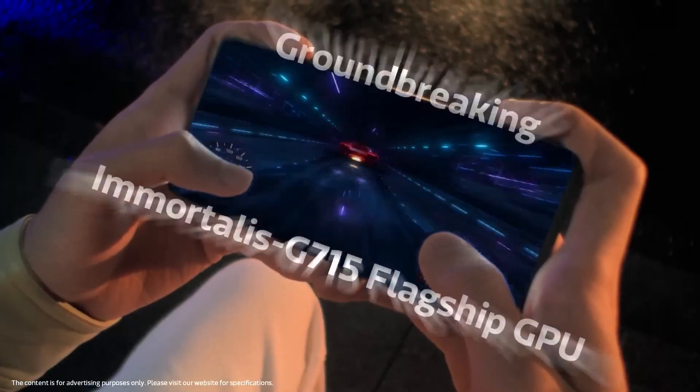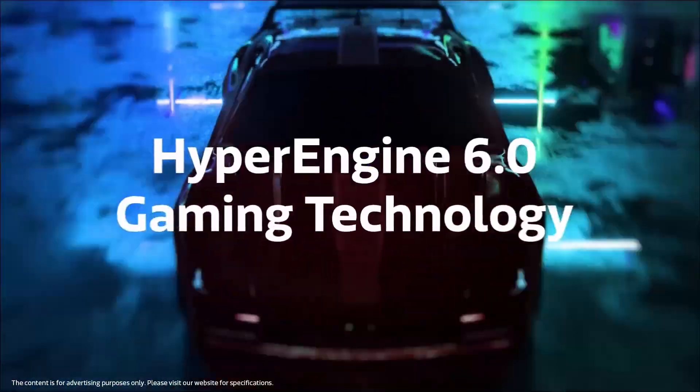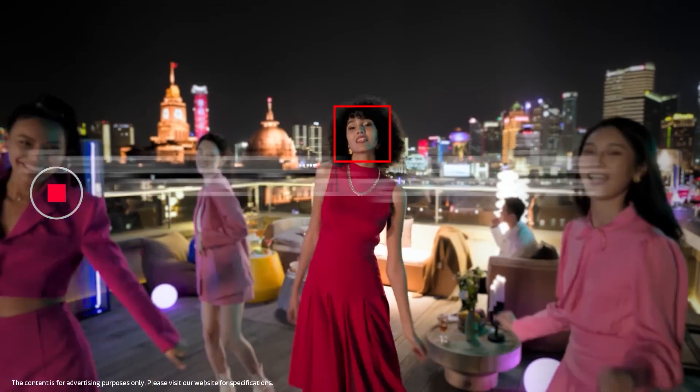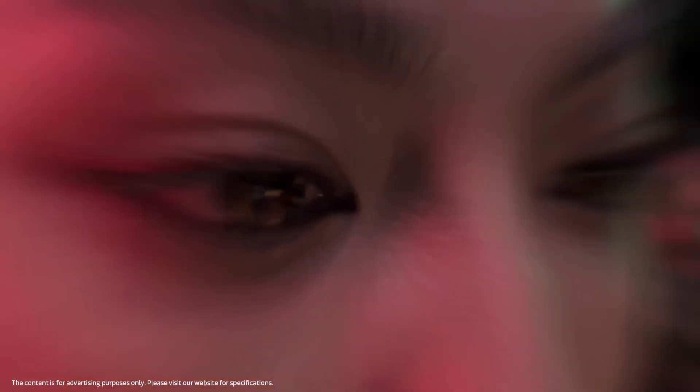As for the GPU, there are no reports of any upgrade, so for now we can assume that the Dimensity 9200 Plus has the same GPU as the Dimensity 9200. Let us also talk about the benchmark scores, because recently an upcoming Vivo smartphone was benchmarked on Antutu as well as Geekbench with this SoC.